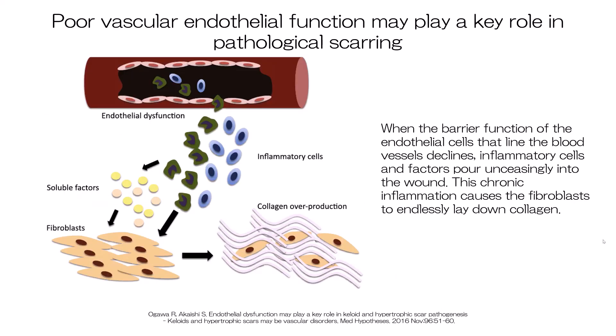The possibility that female hormones could promote keloid formation is currently being researched. Our studies indicate that local mechanical tension can provoke or worsen scar inflammation and excessive collagen deposition. How mechanical tension promotes pathological scarring is not yet clear, but we speculate that abnormal blood vessel function may be a key mediator. An important role of blood vessels is to act as a dynamic barrier between tissues and circulation. Thus, the endothelial cells that line the blood vessels usually adhere tightly to each other, thereby preventing cells and large molecules in the circulation from entering the tissues.